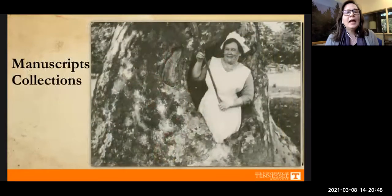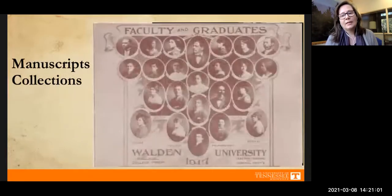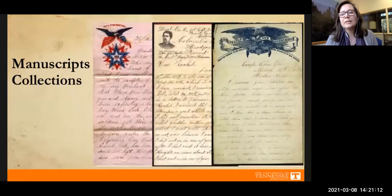Lastly, we have our manuscript collections — basically collections that don't fall into the other three categories. For the most part these are records from notable individuals, families, and organizations from our area: Knoxville, East Tennessee, Appalachia, and the Southeast. They cover major historical events such as the Revolutionary War and the Civil War,